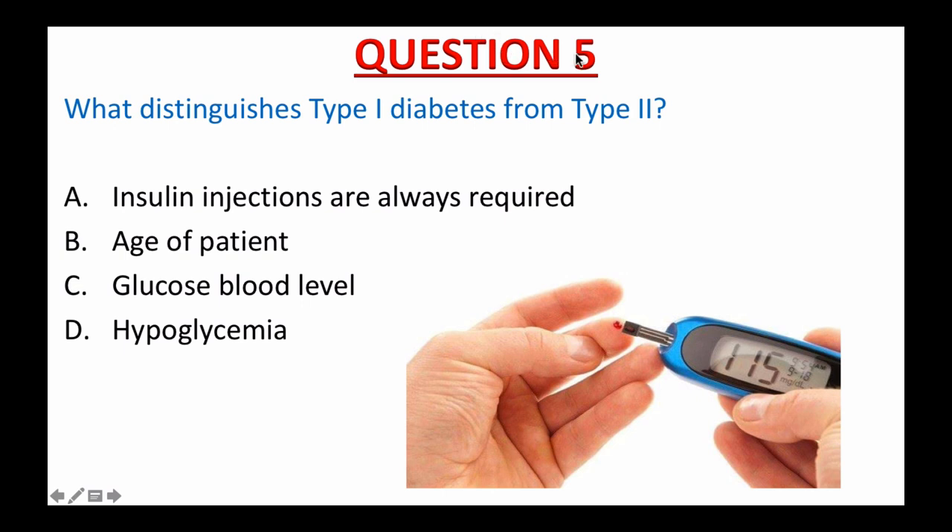Question number five: What distinguishes type 1 diabetes from type 2? A. Insulin injections are always required. B. Age of patients. C. Glucose blood level. Or D. Hypoglycemia. What is the correct answer to this question? I'll give you 15 seconds. The time starts now.